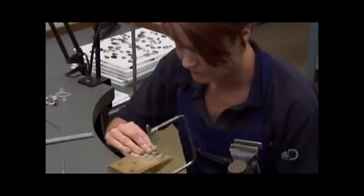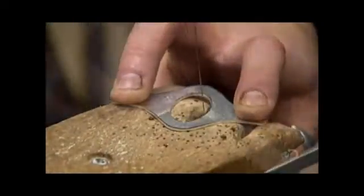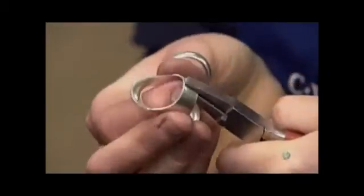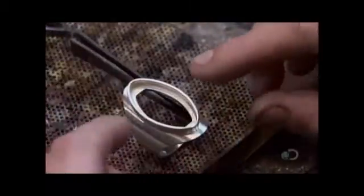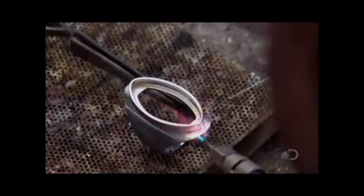Meanwhile, in another part of the workshop, a silversmith crafts a piece of jewelry — in this case a sterling silver ring — which will receive a bluejohn gemstone. She bends, then solders together the ends of the ring's shank, the part that encircles the finger. After grinding the solder seam flat, she fuses the top of the ring, called the setting, onto the shank.